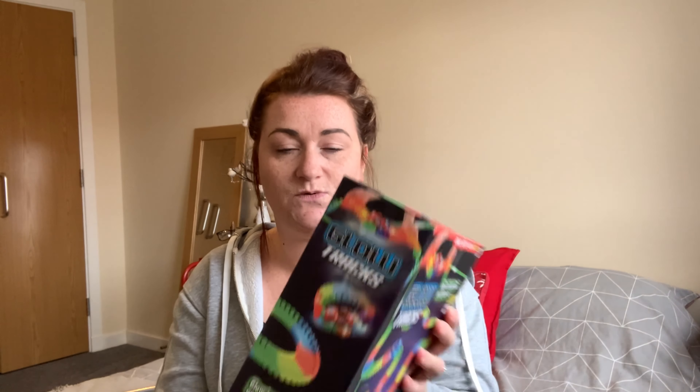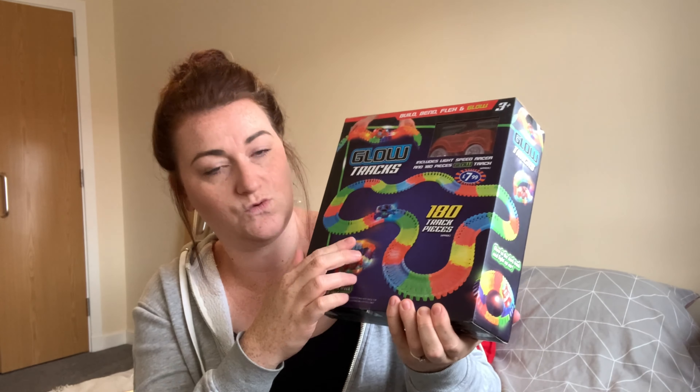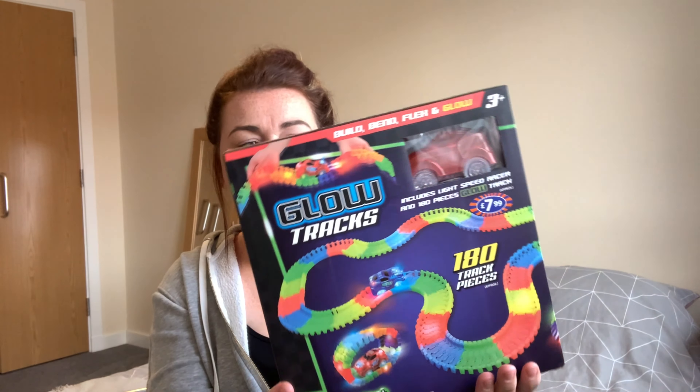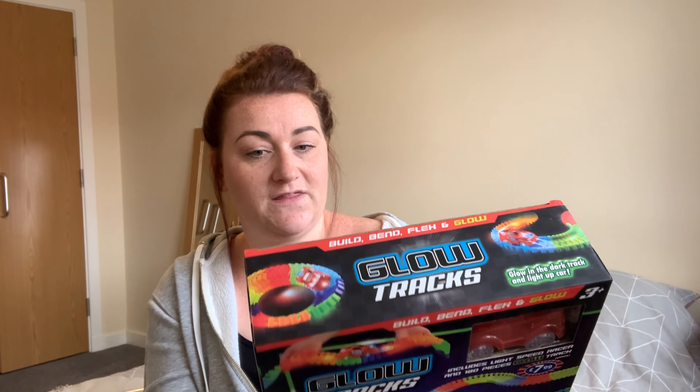First things first, I'm going to show you the gift we got for Aria's little friend. I asked her what he was into and she said he loves cars and fire trucks. So I saw this — it was only £7.99 — it's called Glow Tracks. Basically you can make your own little track, it goes in the dark, you can do different shapes with it, and you race your car along it. I thought it was really cute — just a small breathy gift, so we decided to get him this.